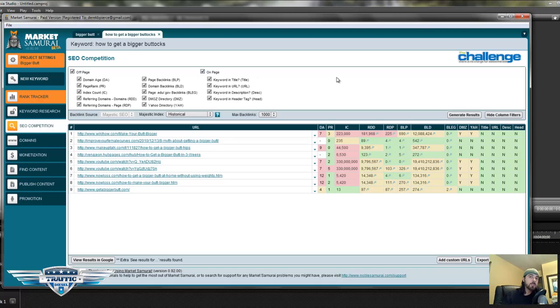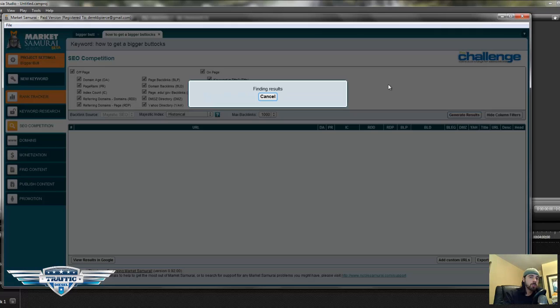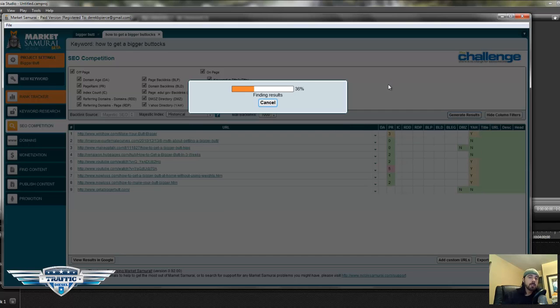Off-page factors are the number of backlinks and the age of the domain. On-page factors are things like whether the keyword is in the title, whether the keyword is in the description — things that are actually on the page. We want to be sure that both of these factors are checked. Once we have all those checked, we want to click 'Generate Results.' As I said in the previous video, success does leave clues, and there's a reason why these sites are ranking in the top 10 of Google.